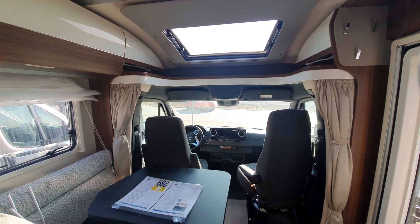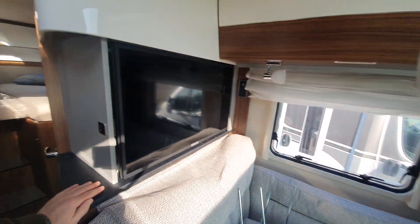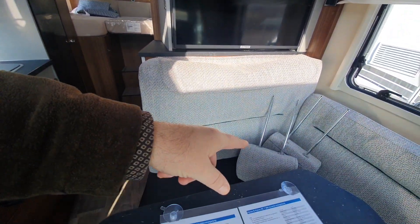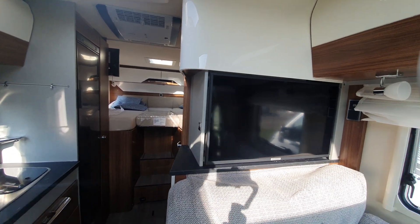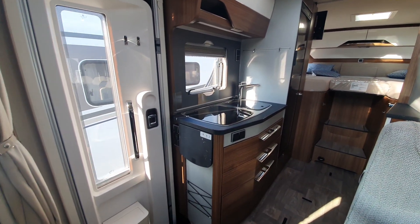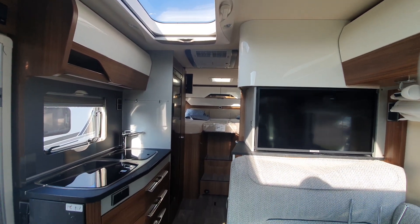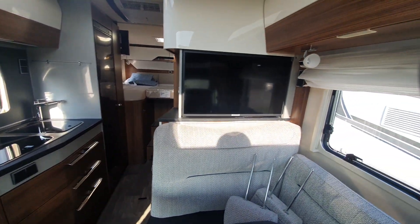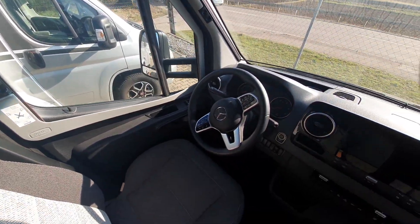There may be more information in the description. Television here — we've got the headrests. The headrests would normally of course be in here, but to demonstrate the size of the television I've put them down there. And there's a look down this very bright motorhome.